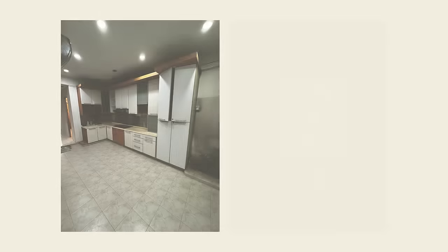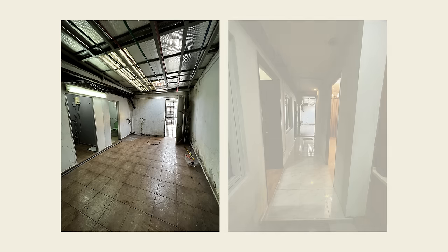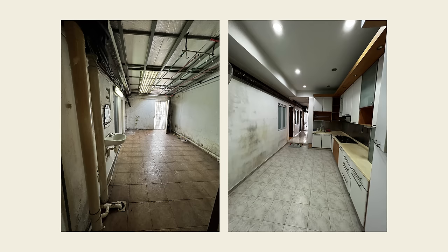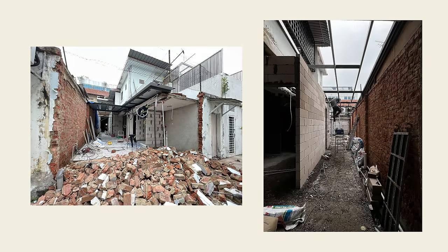This apartment was built in the 1950s and was passed down through different generations of homeowners before us. It used to be a foreign worker dormitory — dark and dingy with an awkward narrow corridor leading to multiple rooms. When you view a unit like this, the one thing you've got to keep in mind is the potential, and that certainly came to life after we gutted out everything and built it from the ground up.